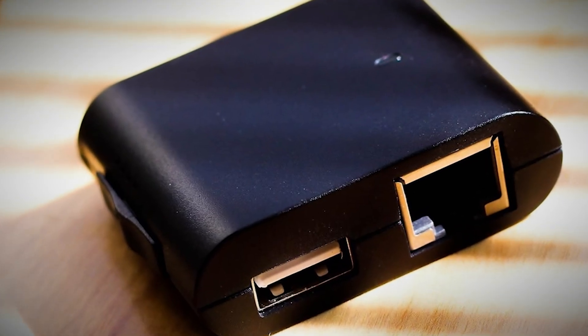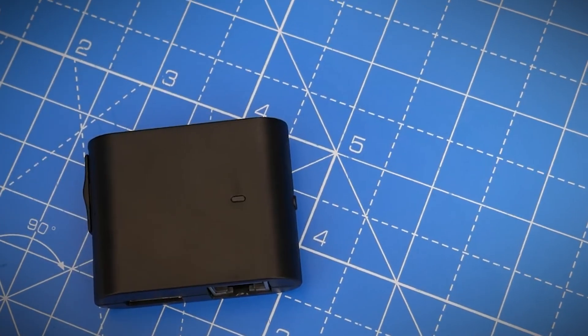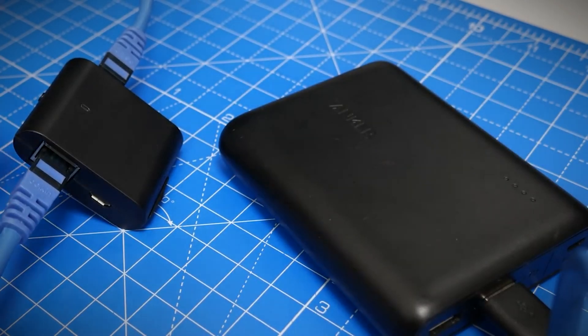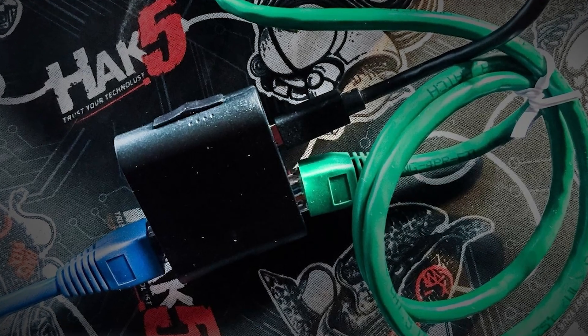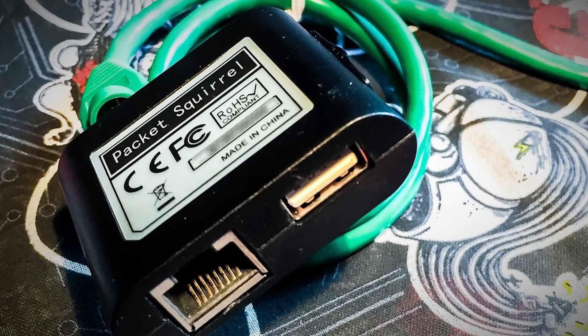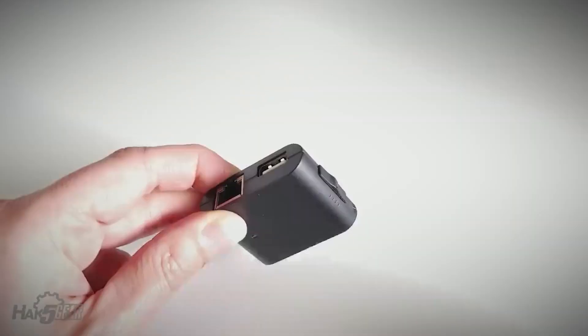Number 6: Packet Squirrel. It's a stealthy network implant that can wreak havoc on local area networks. The Packet Squirrel looks like an innocuous Ethernet adapter, but this small device packs a powerful punch when it comes to network manipulation and data exfiltration. It works by sitting in line between a network device and the network itself, allowing it to intercept, analyze, and modify all network traffic passing through it. It can inject malware, steal credentials, or redirect users to phishing sites — and because it operates at the network level, it can bypass many traditional security measures like HTTPS.